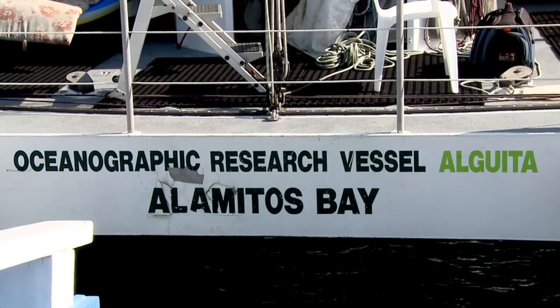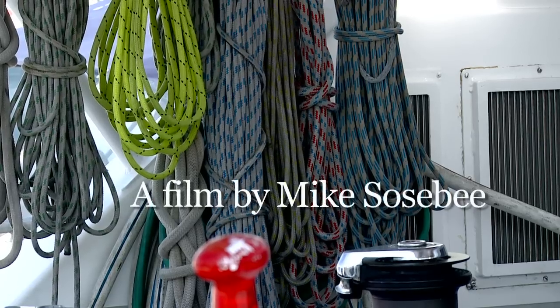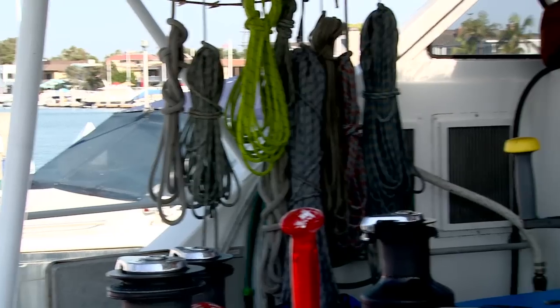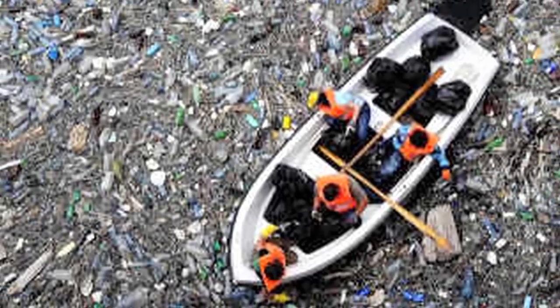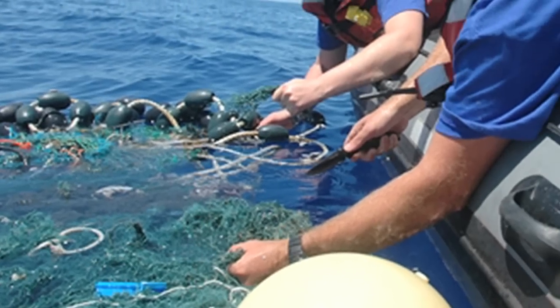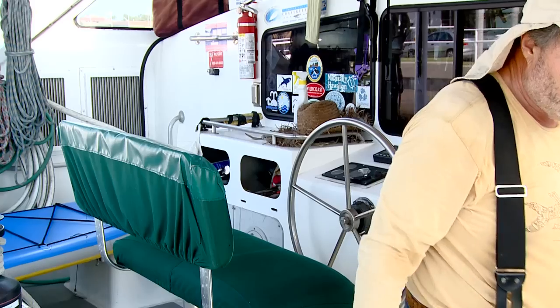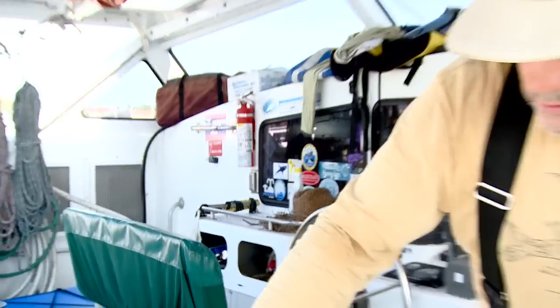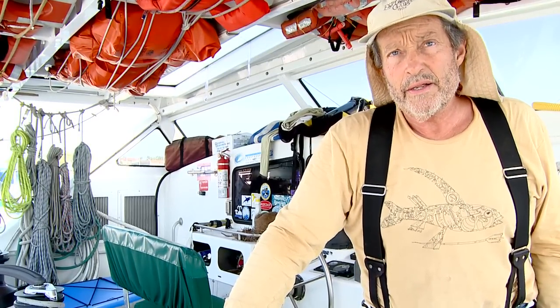Captain Charles J. Moore is an oceanographer and racing boat captain known for articles that recently brought attention to the Great Pacific Garbage Patch, an area of the Pacific Ocean strewn with floating plastic debris which is reportedly twice the size of Texas. The captain says it's hard to say exactly how large it is because they're unable to identify it from aerial photos or satellite.